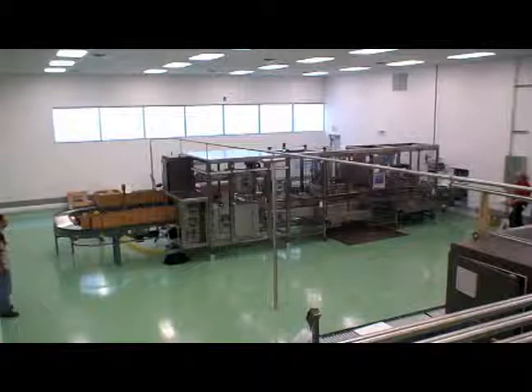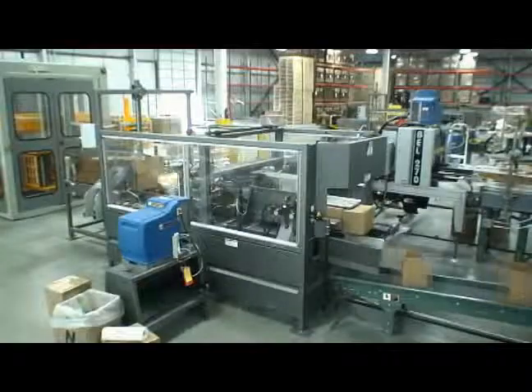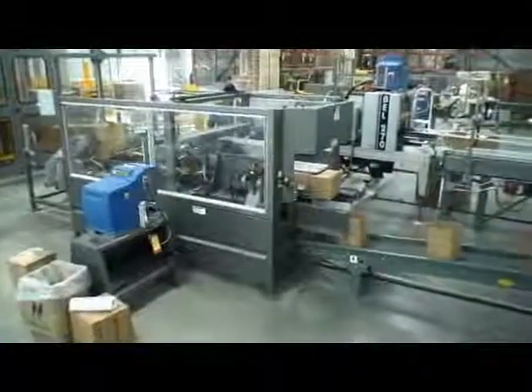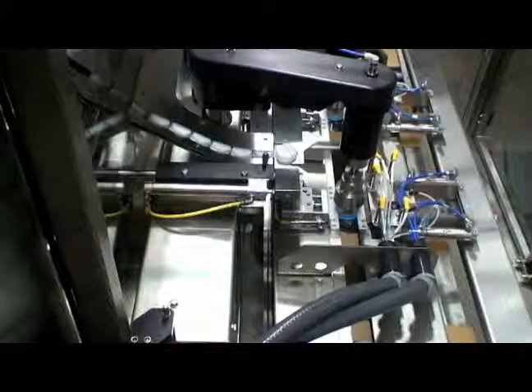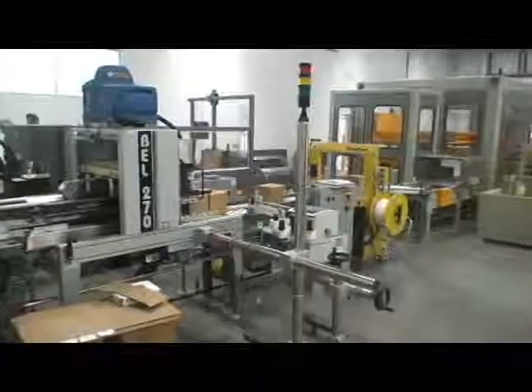Fill-O-Matic's Cubetainer Combination Package Processing line provides an efficient, cost-effective method of automatically case erecting, liquid filling, capping, sealing, case closing, labeling, banding, and palletizing.